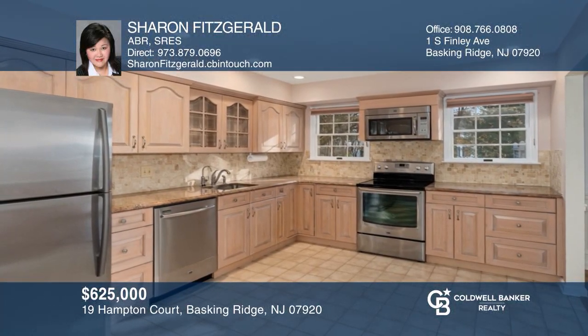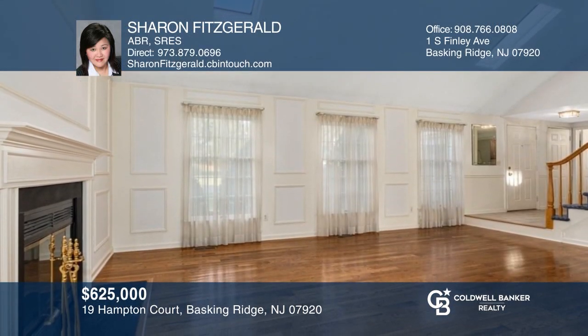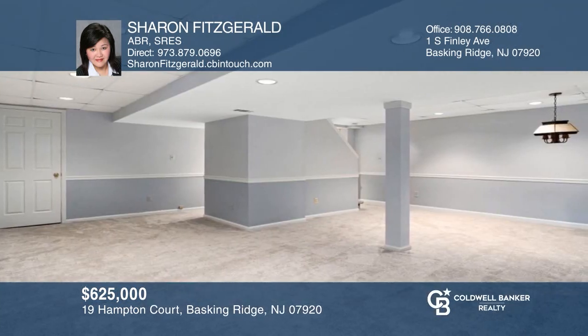Don't miss this well-maintained and move-in ready three-bedroom model home with a renovated kitchen, first-floor laundry, and a finished basement. Want to know more? Call Sharon Fitzgerald today.